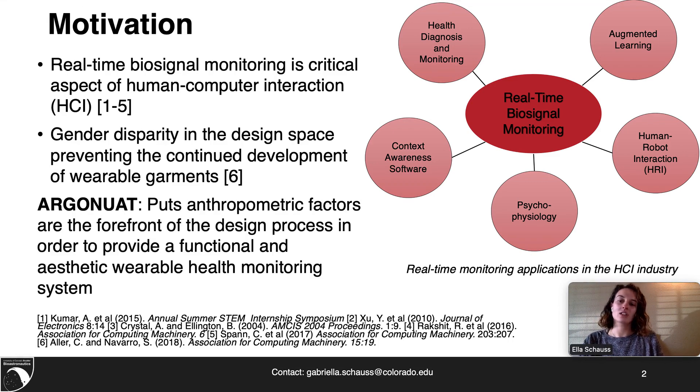Argonaut is our solution to gender discrepancies in wearable technology. It puts anthropometric factors at the forefront of the design process in order to provide a functional and aesthetic wearable health monitoring system.